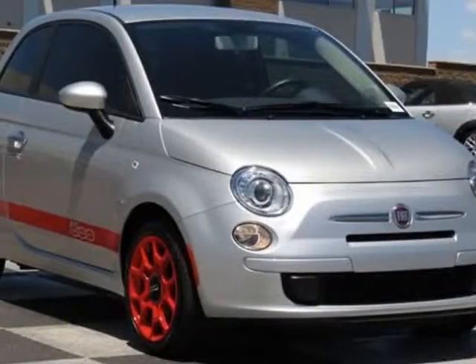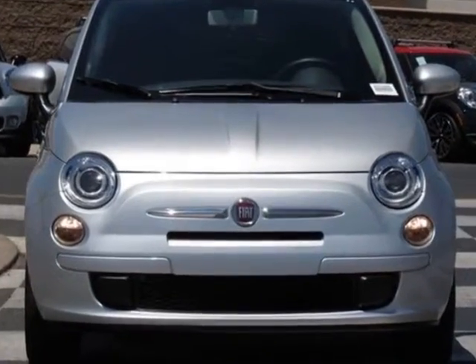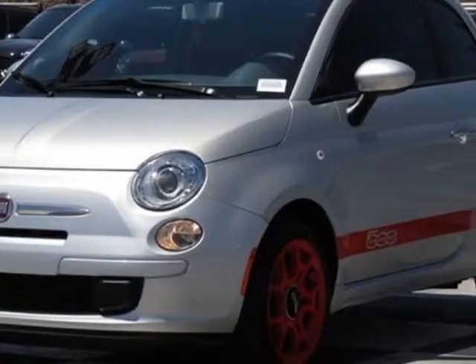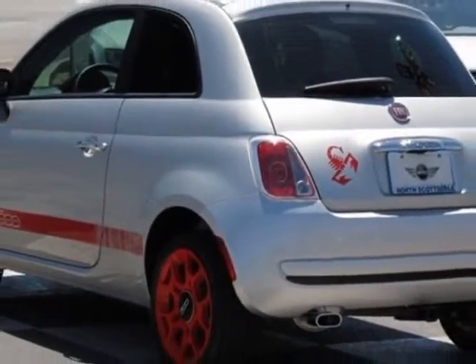Check out this 2012 FIAT 500. This 500 has just under 3000 miles. This vehicle has a limited warranty. This vehicle gets an estimated 30 miles per gallon in the city and an estimated 38 on the highway.